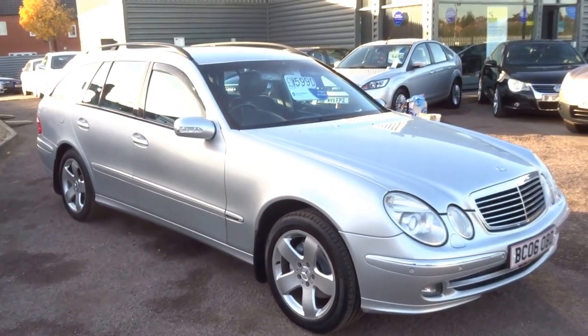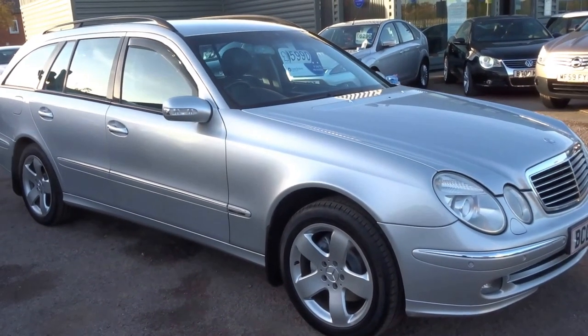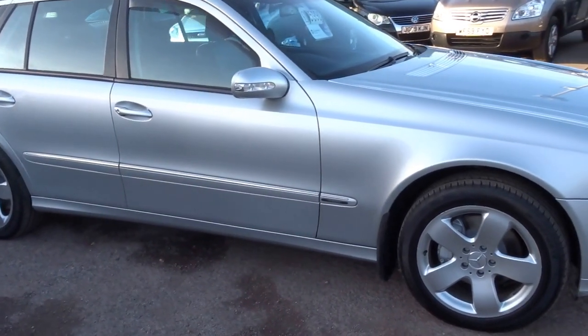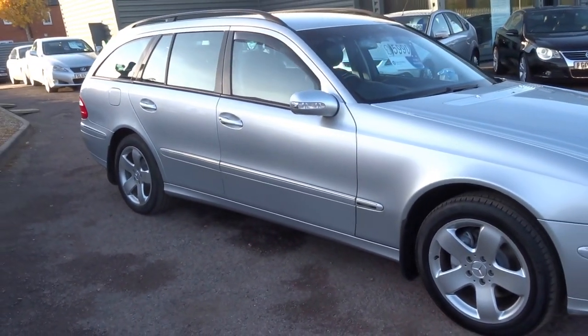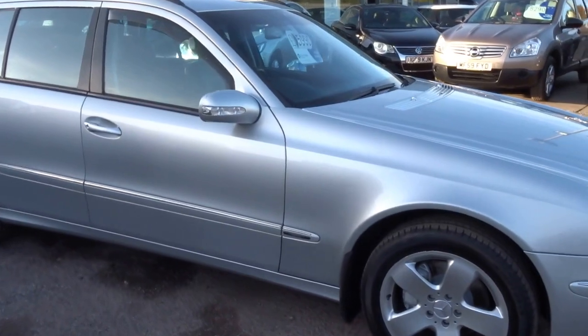This car was probably around £45,000–£50,000 new. It can be yours today for just £5,990. As you can see, the suspension has risen up just there, so you could almost call this an off-roader. It's got nine service stamps and seven seats as I said. This is ready to be driven away. If you'd like to give me a call and arrange a test drive, that would be great. Thank you.